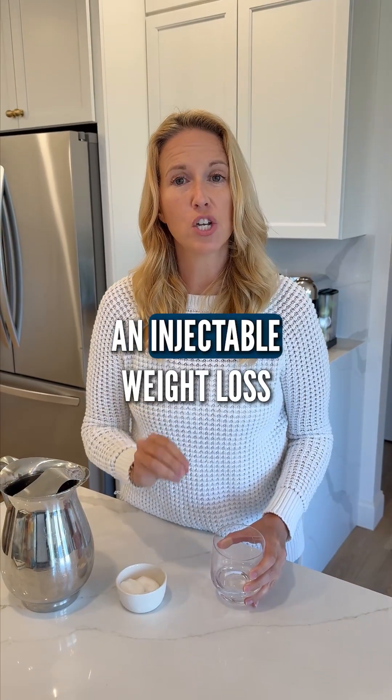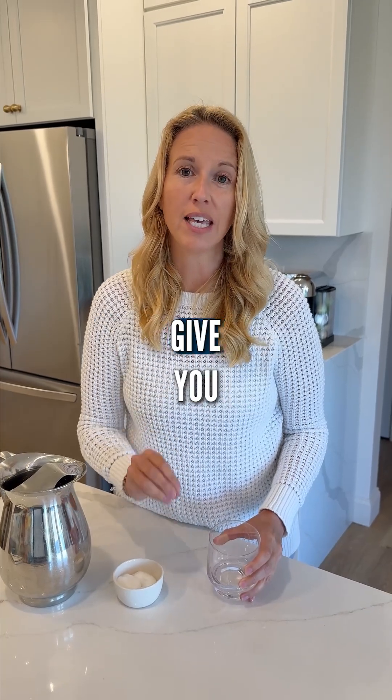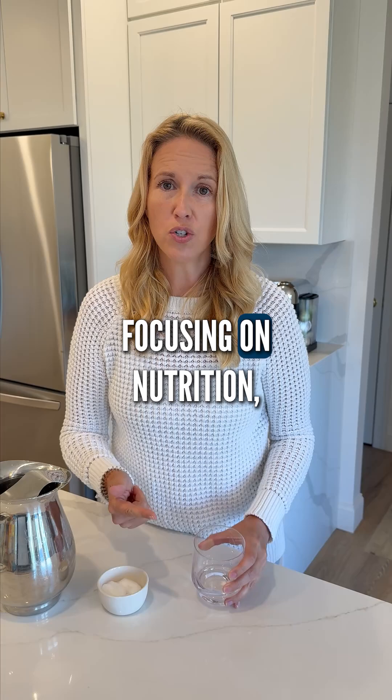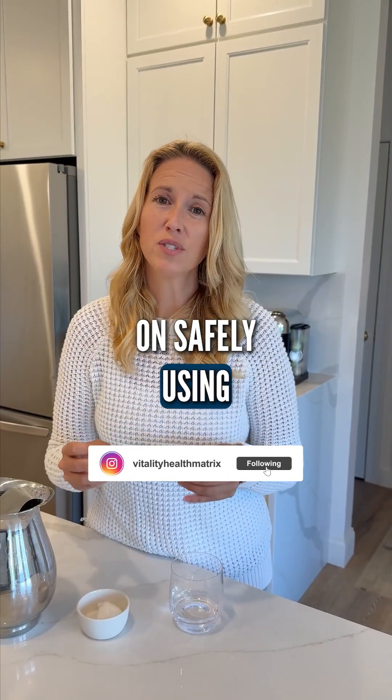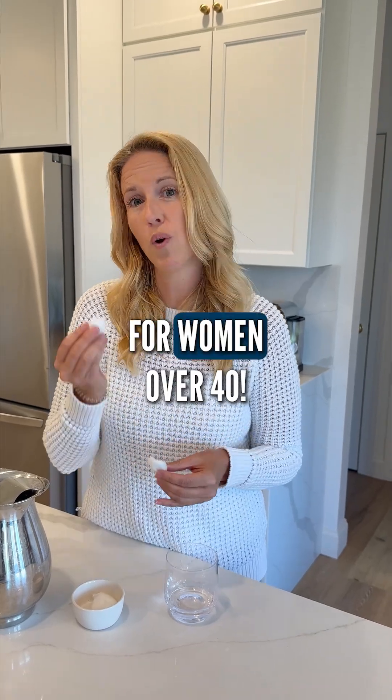If you are going to use an injectable weight loss medication, you have to do the other things that are going to give you sustainable weight loss, like balancing your hormones, focusing on nutrition, and lifting weights. Follow for more tips on safely using injectable weight loss medications to balance your hormones and lose weight for women over 40.